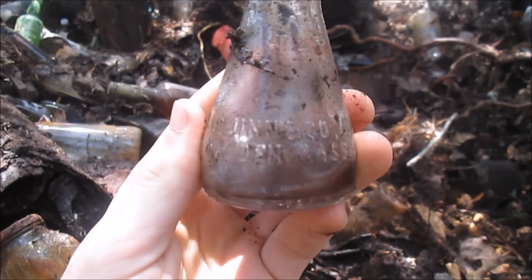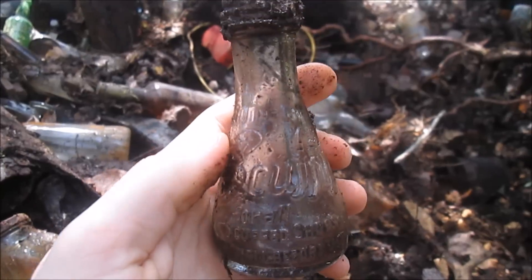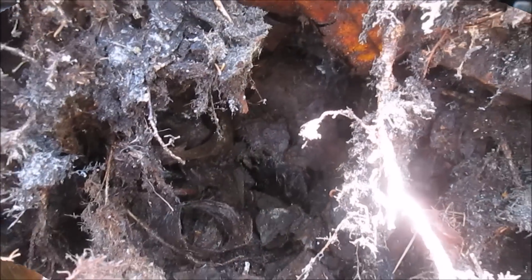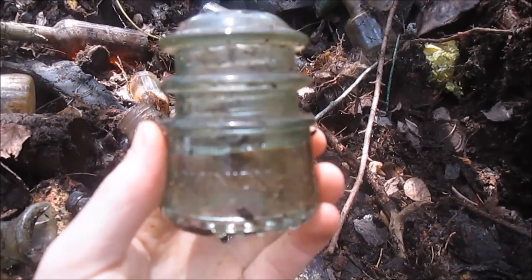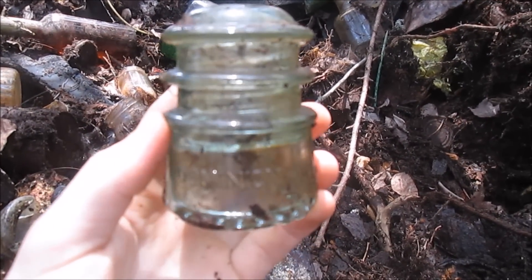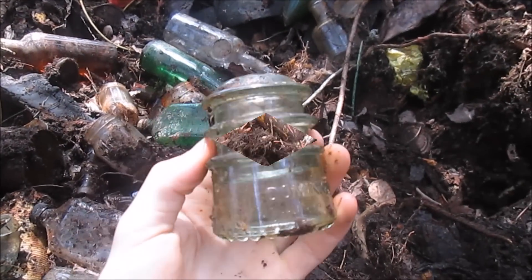K.J. Quinn and Co. Inc., Malden, Mass. So that's pretty nice. We're gonna keep looking, digging way down under the roots of these trees. I just found this nice little tiny Dominion Number 10 green glass insulator. That's pretty cool.